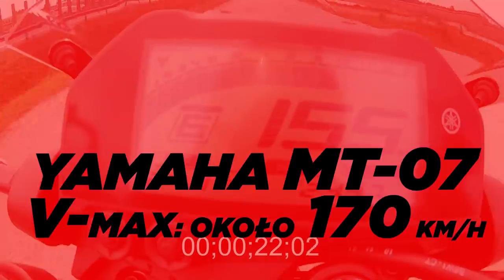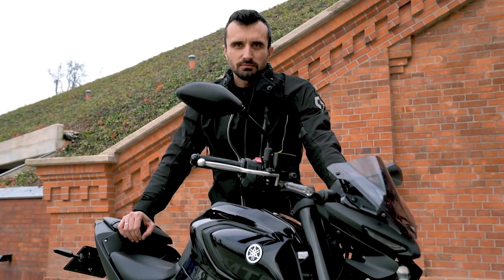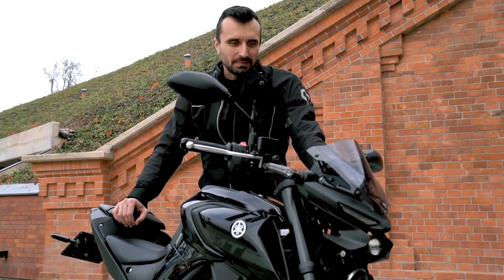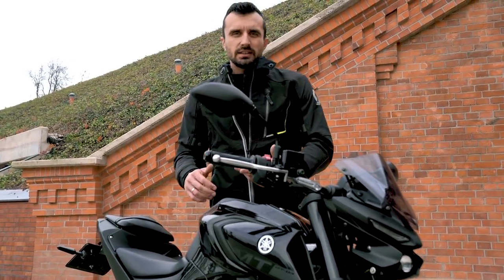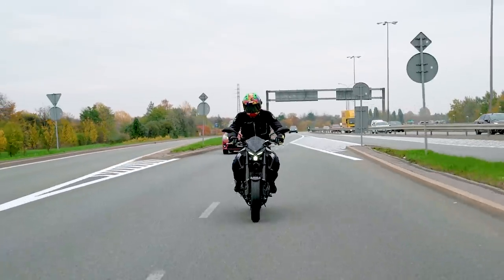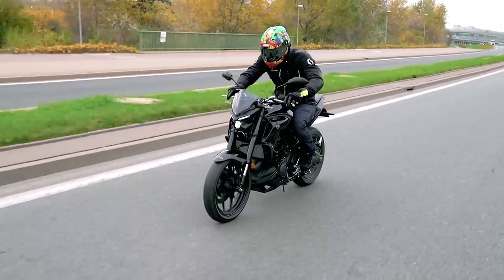VMAX to jakieś 170 km/h – pewnie da się więcej, ale trzeba przyjąć odpowiednią aerodynamiczną pozycję i może ważyć trochę mniej. Spalanie najlepiej założyć między 3,5 a 4 litry na 100 km przy jeździe miejskiej, w trasie pewnie dałoby się zbliżyć do 3 litrów. Choć to nie jest motocykl do trasy, do dystansu 100-150 km nadaje się jak najbardziej.